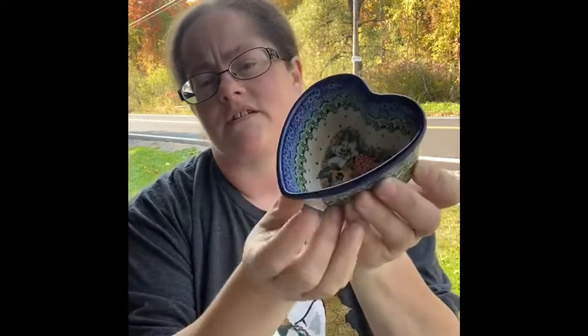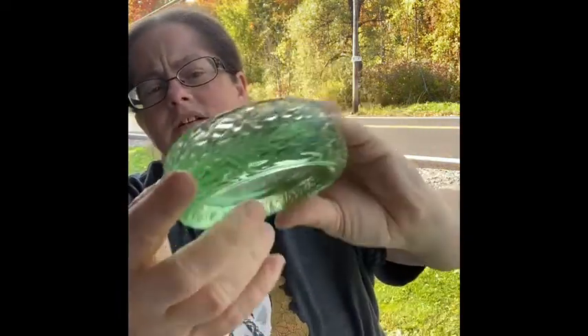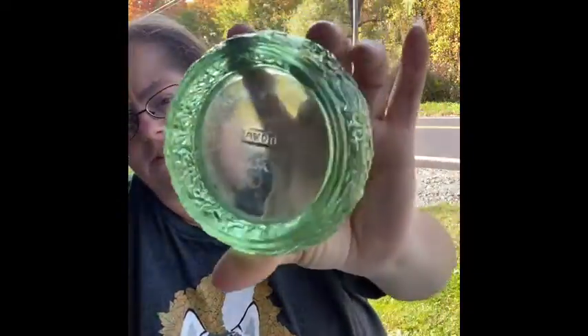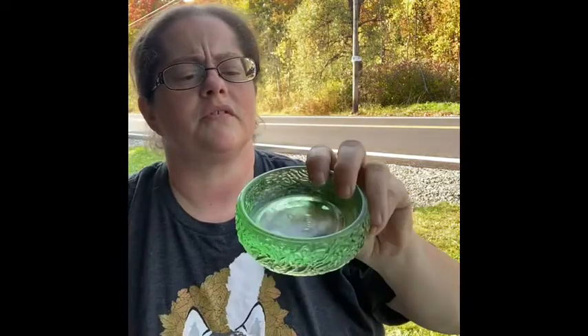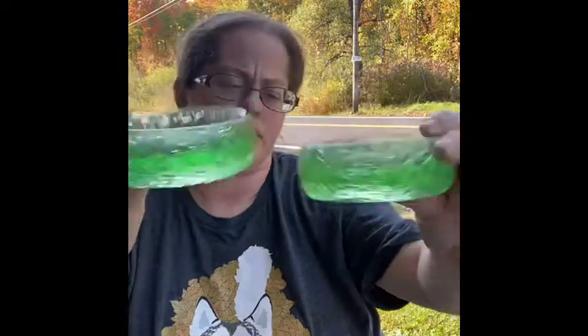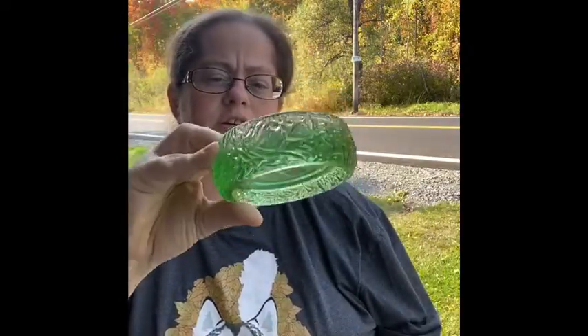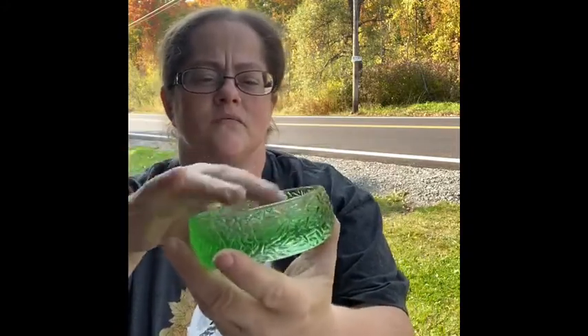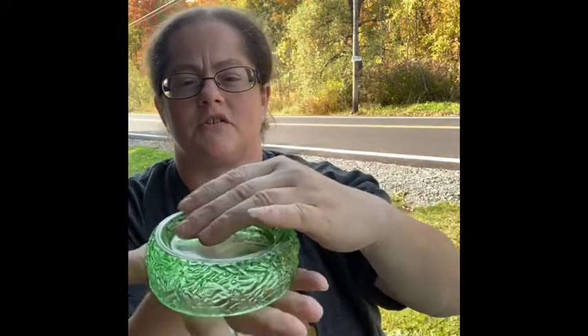I found something interesting — these cute little trinket dishes, or maybe for candles? They're Avon — you can see the Avon mark — and there are two of them with very pretty flowers all around. They have a deeper well or indent, and you could even turn them over and have a candle sitting there. Really cool.